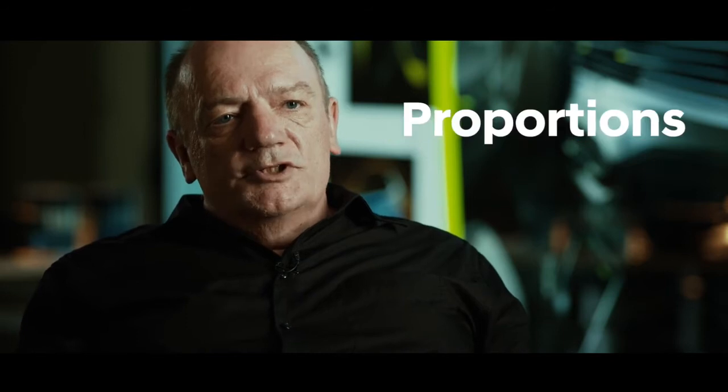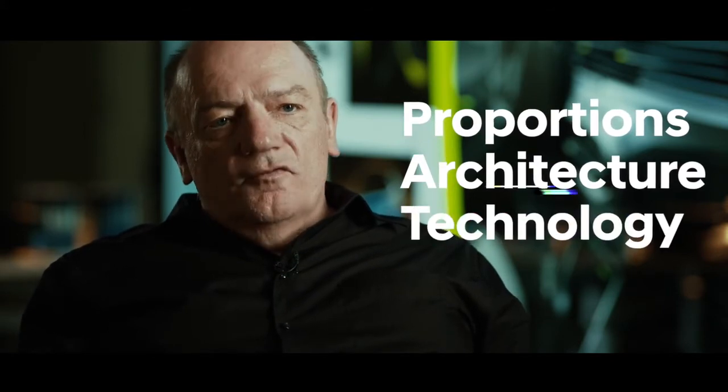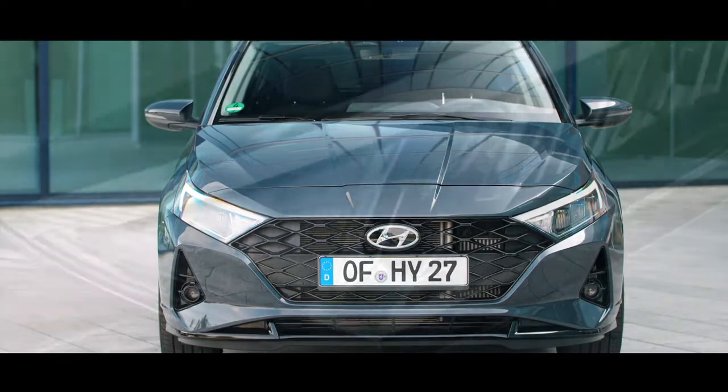My name is Thomas Brückle, I'm the chief designer of Hyundai Design Center Europe. Our design philosophy for Hyundai is Sensuous Sportiness. It stands for good proportion, architecture, technology and of course design. The car should speak to your senses. In the past, we had a separate front grille and headlamps. Now what we did on the i20 is unifying the headlamps with the front grille. This is something new and special.